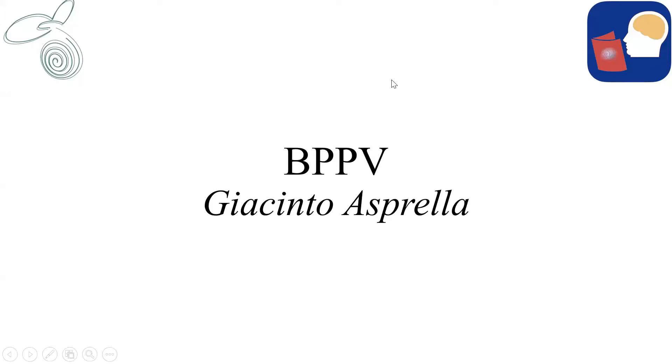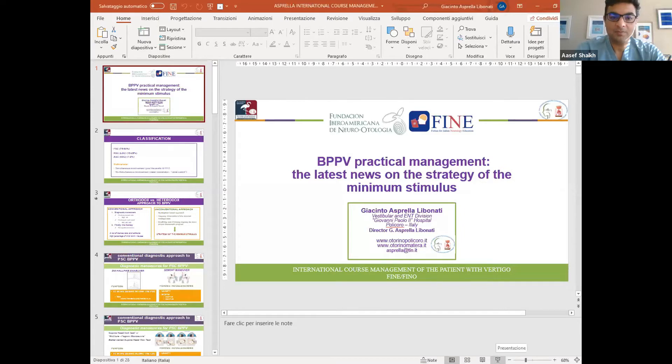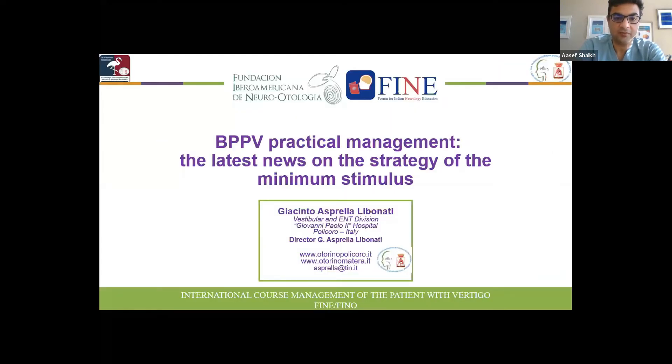Subir, can you introduce Dr. Asprella? Sure. Welcome, Dr. Asprella, for your wonderful lecture on BPPV. Dr. Asprella is a vestibular ENT specialist from Polychora, Italy, and he is one of the world's experts in benign paroxysmal positional vertigo. We are fortunate to have his presence today discussing some practical management pearls which will lead to successful management of BPPV.